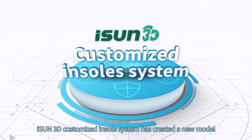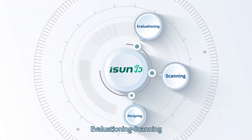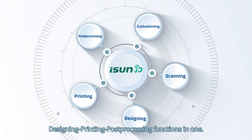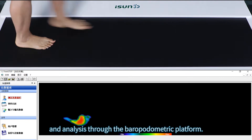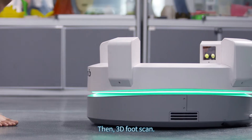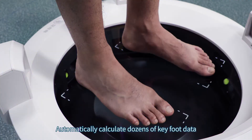iSun 3D customized insole system has created a new model. The system integrates evaluating, scanning, designing, printing, and processing functions in one. It quickly conducts dynamic evaluation and analysis through the plantar podometric platform, then a 3D foot scan automatically calculates dozens of key foot data.